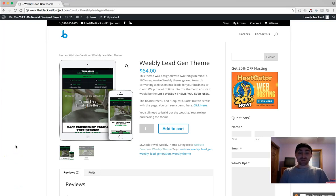Hey everyone, this is Michael Blackwell. I want to share with you guys today a new product that we're releasing — it is our custom weekly lead generation theme. This theme has been created specifically for the SEO world, or people that have gone through my education system. This is the last Weebly theme we believe you're ever going to need.